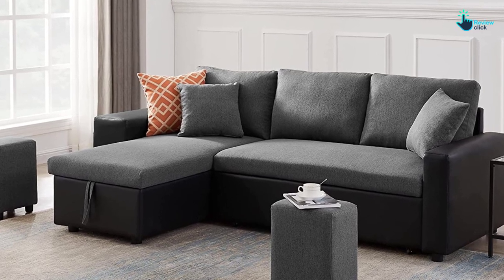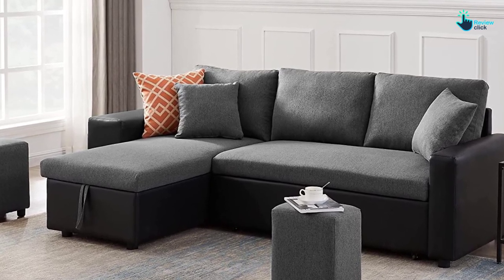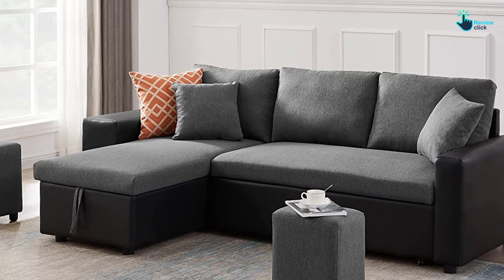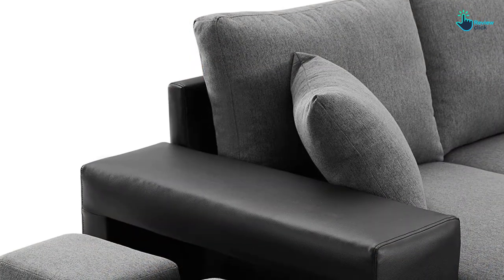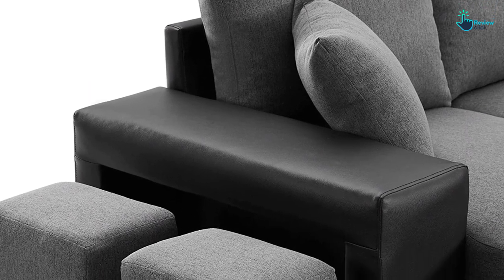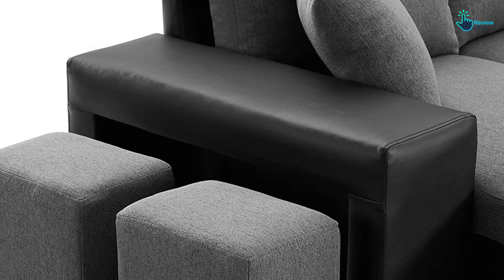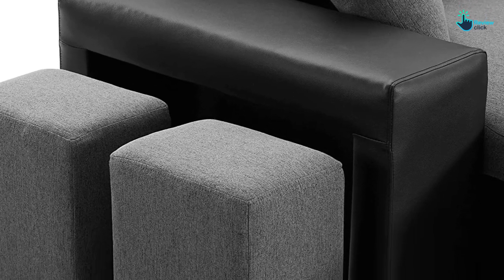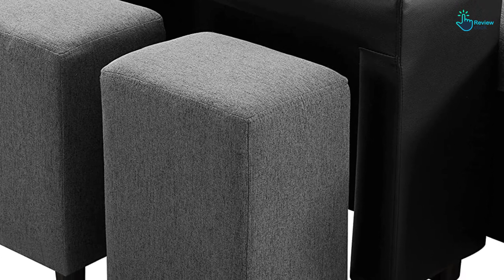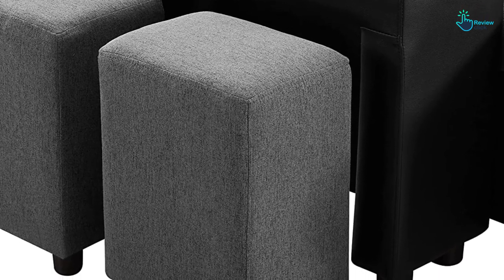This L-shaped sectional's most favored feature is the extensive under-chaise storage box. Ideal for holding blankets, extra throw pillows, and any bed linens, this sectional is all about convenience. Even if faced with unexpected guests, this storage bin will ensure you're always prepared with fresh bedding. The bed itself is easy to fold out, so there's no delay in going from sofa to sleeper.